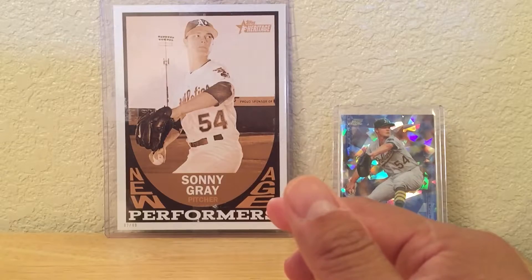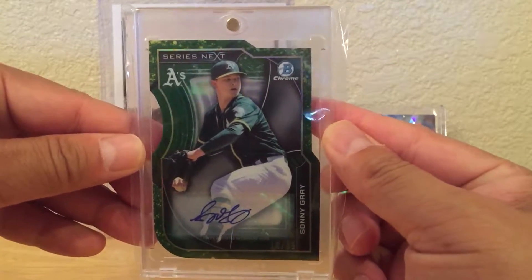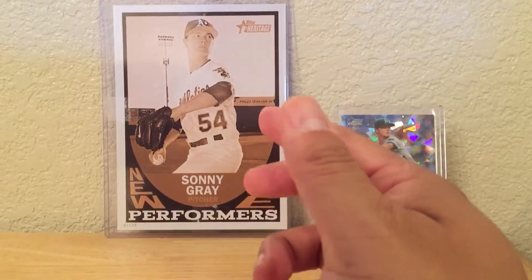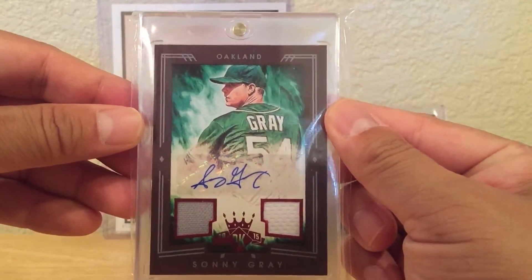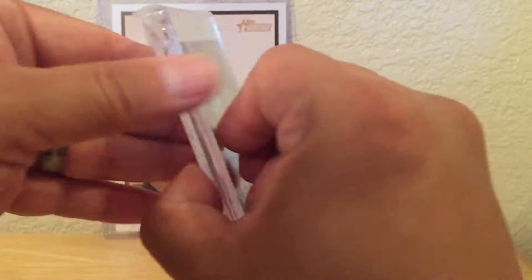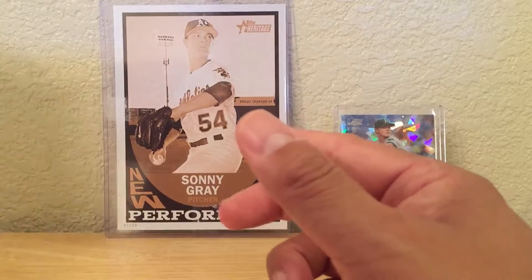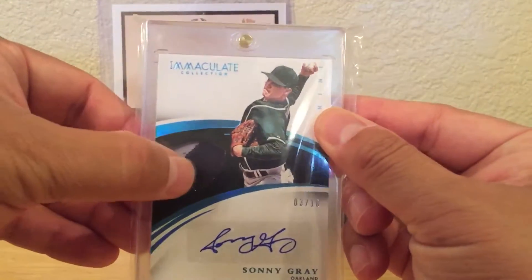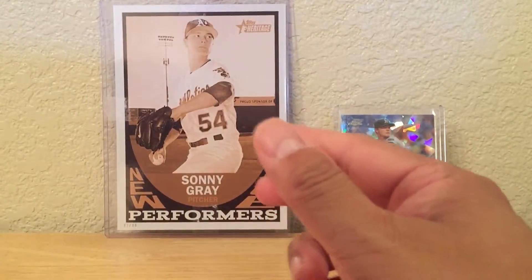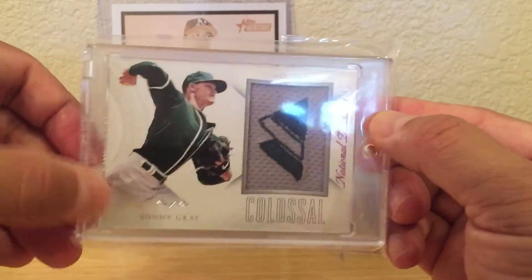I think this starts 2015 now. Here's a die-cut Bowman Chrome numbered to 99, a Diamond Kings framed — turns out it's numbered only to 15, I didn't even know it was that low. There's an Immaculate with a two-color patch numbered to 10, and from National Treasures a really nice majestic patch auto — it's a one-of-one, which is pretty neat.